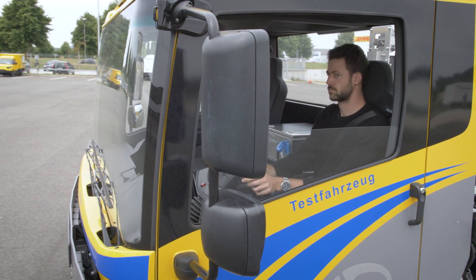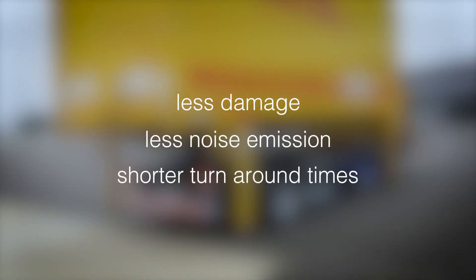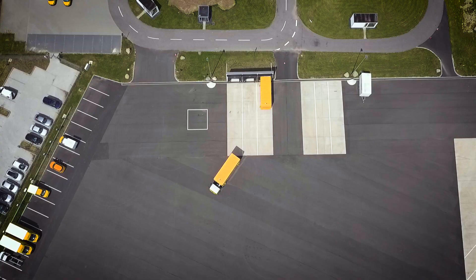Today's steady growth in the volume of parcels to be delivered calls for intelligent solutions in logistics. Less damage, less noise emission, and shorter turnaround times even with inexperienced drivers. No adjustments of the freight infrastructure are required.